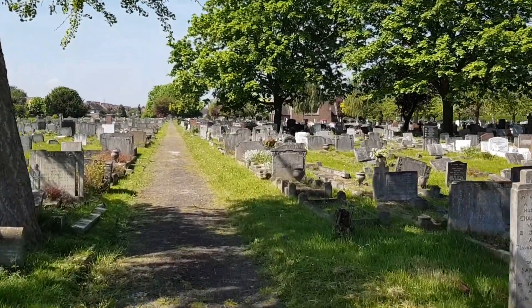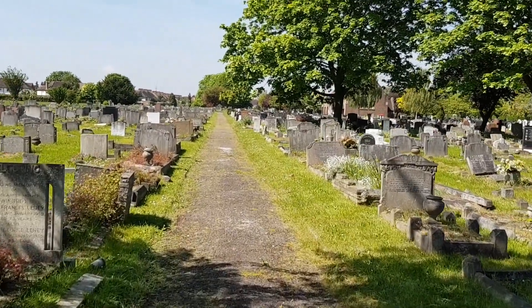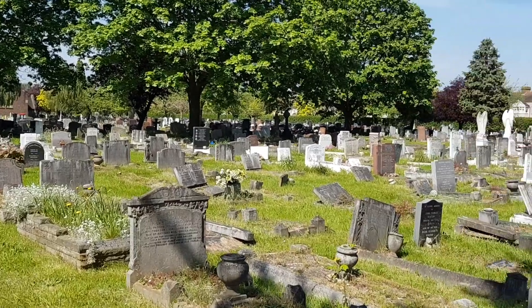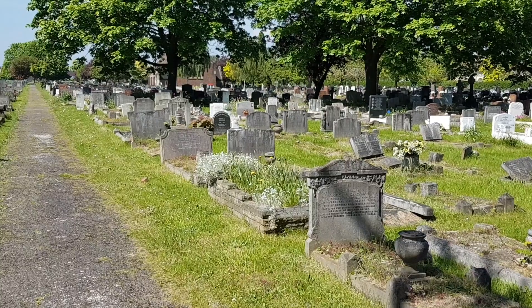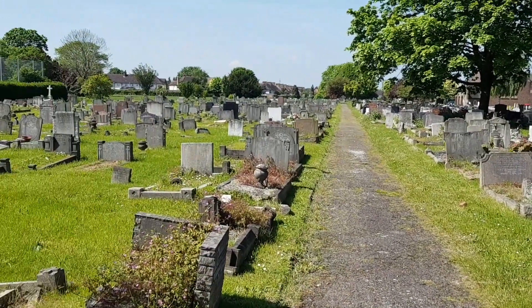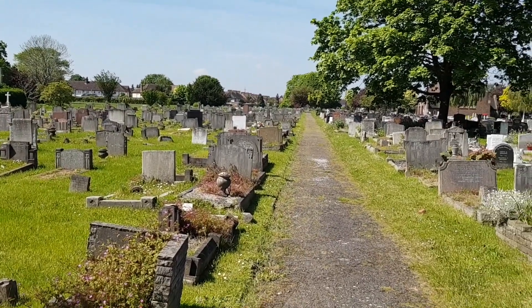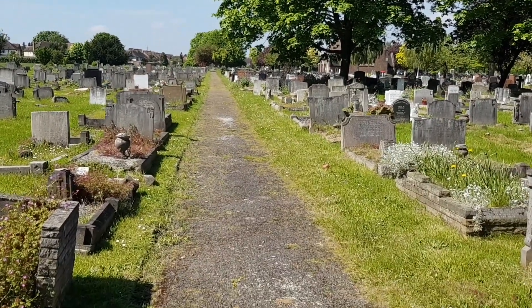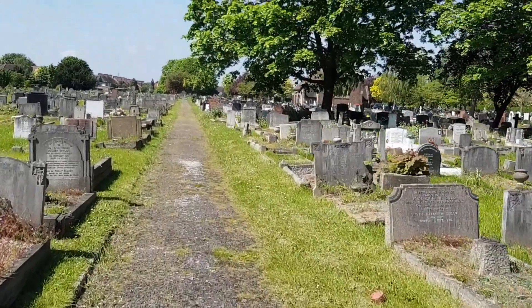This is actually the second time I'm filming this video, because the first time yesterday the footage was all blurry and unusable, so I had to delete everything and start again. Funnily enough, at this specific point in the video there was a plane going overhead, so hopefully that's not much of a distraction.